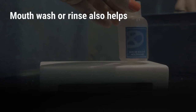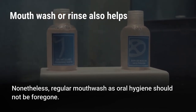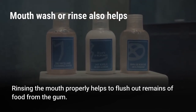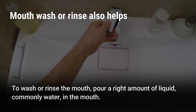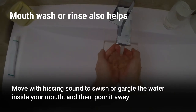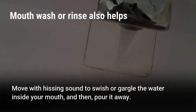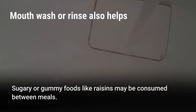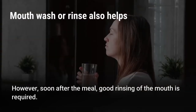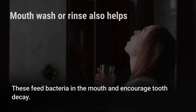Mouthwash or rinsing also helps. Regular mouthwash as part of oral hygiene should not be foregone. Rinsing the mouth properly helps flush out food remains from the gum. Pour a right amount of liquid, commonly water, swish or gargle it inside your mouth with a hissing sound, then pour it away. Sugary or gummy foods like raisins may be consumed between meals, but good rinsing of the mouth is required soon after, as these feed bacteria and encourage tooth decay.